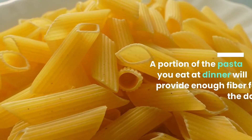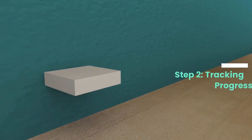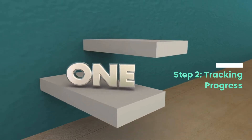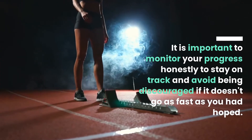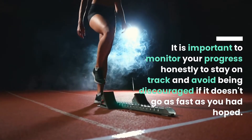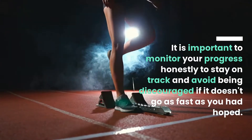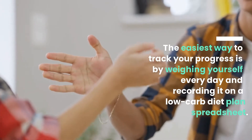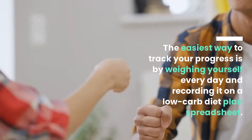A portion of the pasta you eat at dinner will provide enough fiber for the day. Step 2: Tracking Progress. It is important to monitor your progress honestly to stay on track and avoid being discouraged. The easiest way to track your progress is by weighing yourself every day and recording it on a low-carb diet plan spreadsheet.